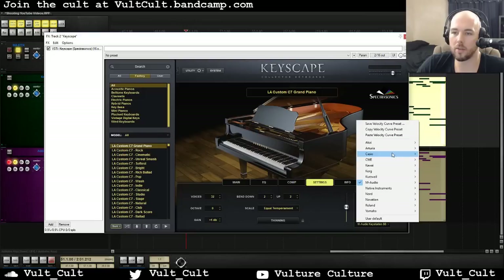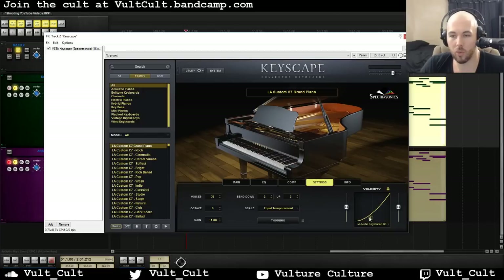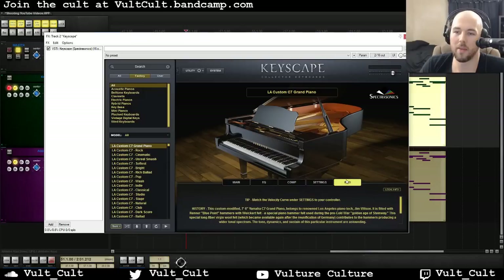I can actually pick my M-Audio KeyStation 88, and that's the right curve for this keyboard. The fact that they've built that in, and no matter what, as long as you're using it it's going to be like that — that's awesome. Over here we just have some information about it and sort of some cool flavor text.